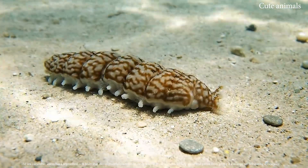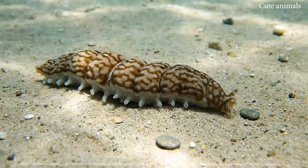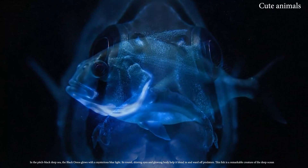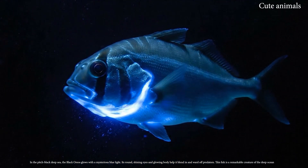The sea cucumber has a segmented, soft body that moves gracefully across the sandy seabed. In the pitch-black deep sea, the black oreos glows with a mysterious blue light.